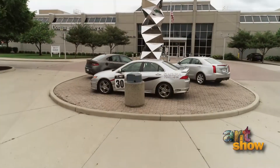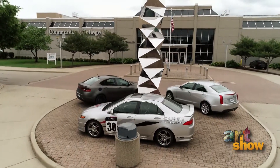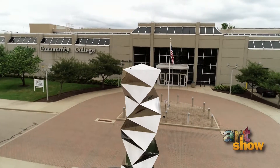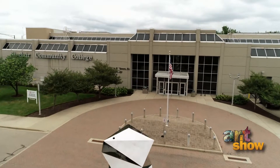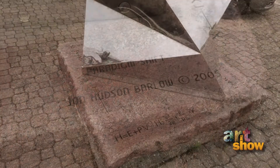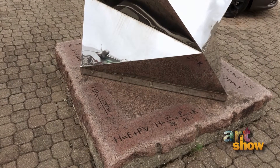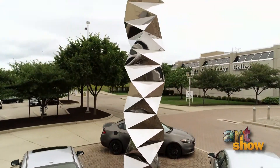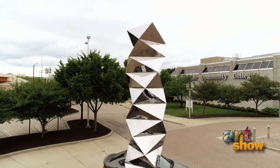Paradigm Shift is a mirror stainless steel piece. Moore Technology Center at Sinclair is teaching new technologies, and so we are in a paradigm shift from the mechanistic to the informational or electronic age. That piece vortexes up one direction and midway changes and vortexes the opposite direction.